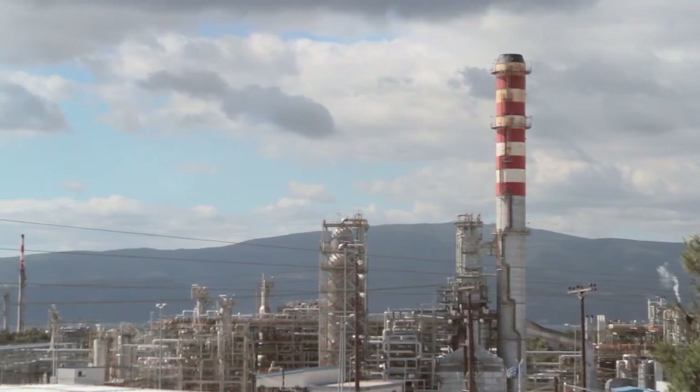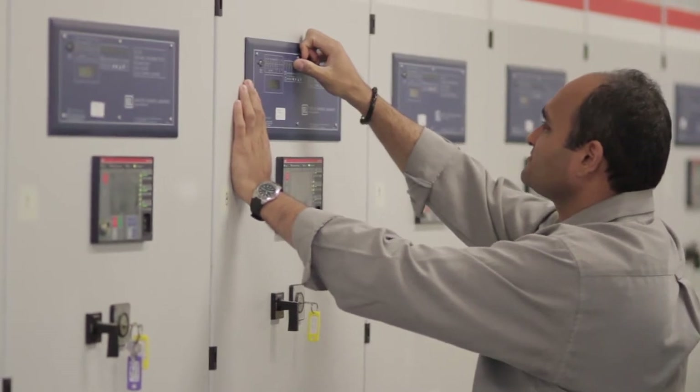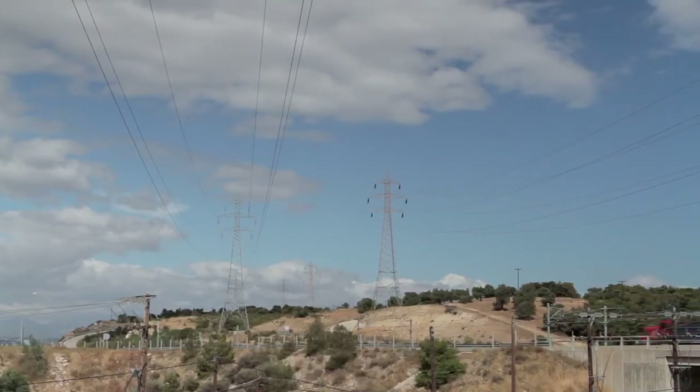The solution included protection relays for various motors, distribution feeders, and generators. The SCADA solution involved four generators, 15 substations, and two utility tie lines.